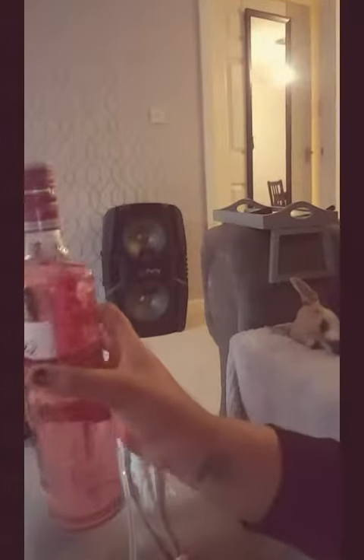My husband's already knocked out over there — he's not had any pink gin. I've got a shot glass here. This is the bottle from the front, from the side, and from the back. Remember guys, drink responsibly.